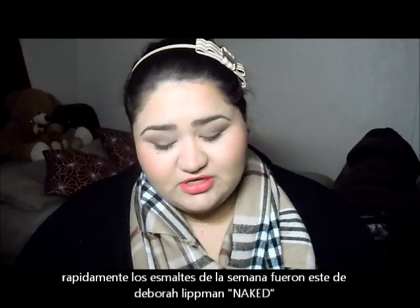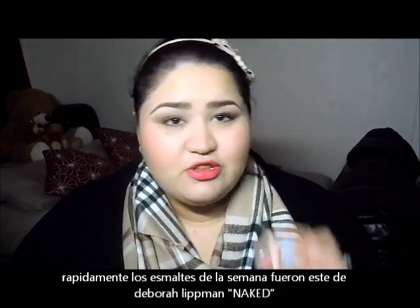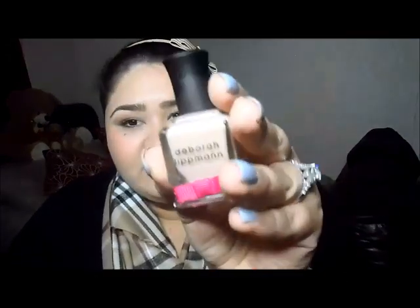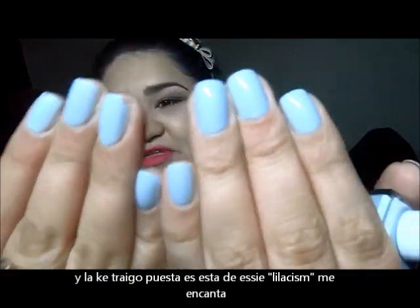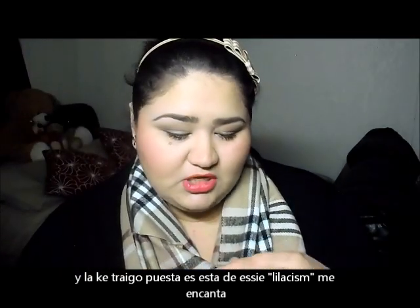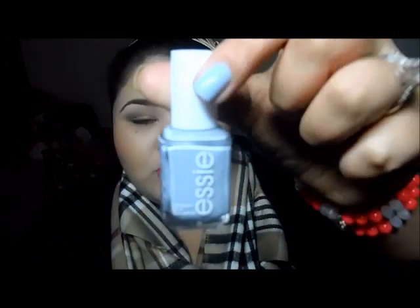Really quick, the nail polish of the week — the one I wore for the majority of the week has been the Deborah Lipman in Naked. It looks like this. And the one I have on today, which I love — I've worn it several times — is Lilacism by Essie. Gorgeous color.